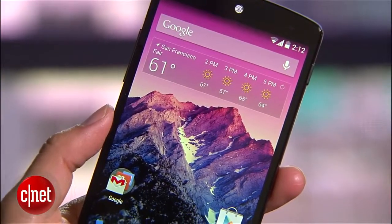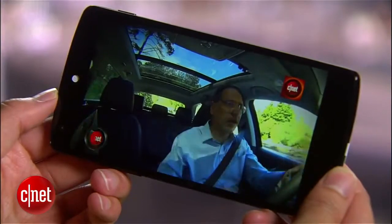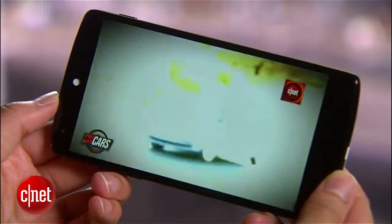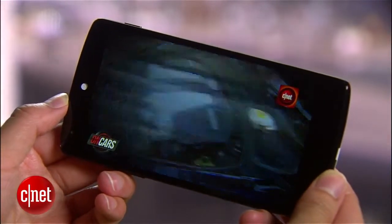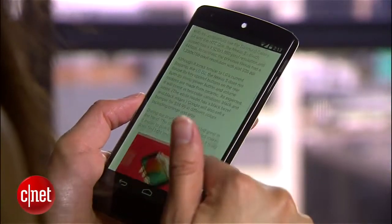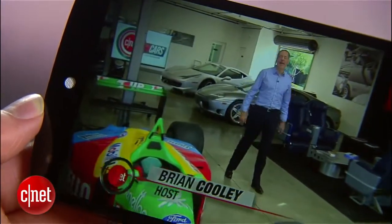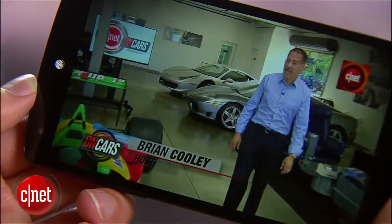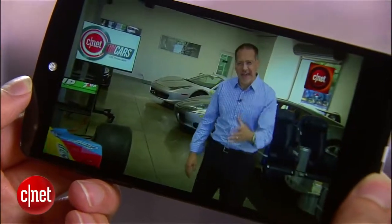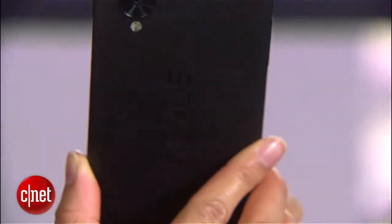At 4.95 inches, the 5 has the biggest screen of all past Nexus handsets. The display features 445 pixels per inch and like the Samsung Galaxy S4 and HTC One, it has a 1920 by 1080 pixel resolution. Images and videos are bright and vivid and look razor sharp. Even though the display is bigger, the device is still comfortable to hold and pocketable. In fact, it's actually thinner and lighter than the previous Nexus 4.